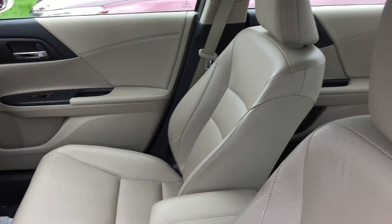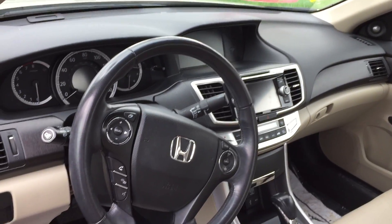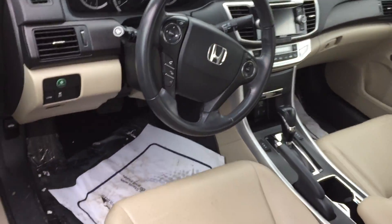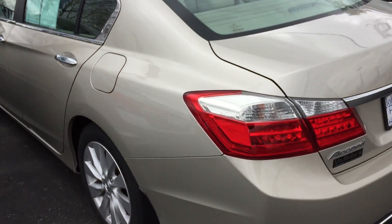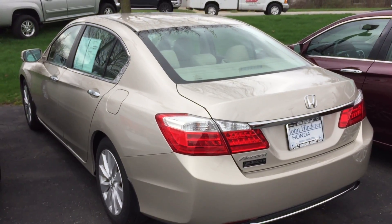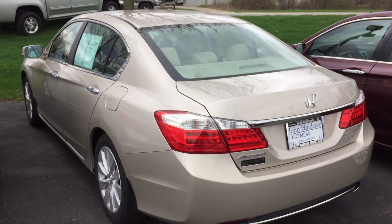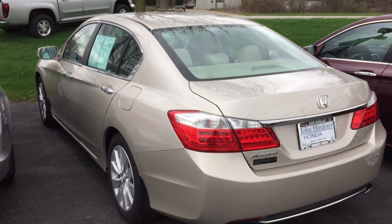We do a 182 point inspection on the certified, and I'll have a copy of the certification checklist for you. If you have any other questions, please feel free to let me know. Again, this is Matt at John Henderer Honda — I just wanted to introduce myself and make a quick video of the car so you can see it a little better than the pictures online. The number is 740-522-1106 if you have any other questions. Thanks for watching.